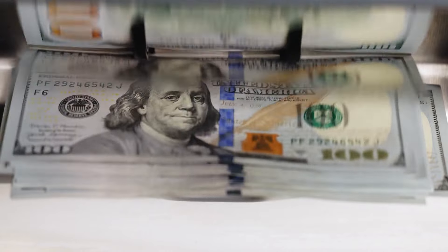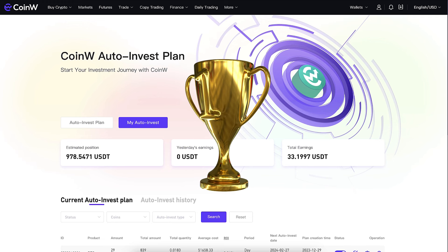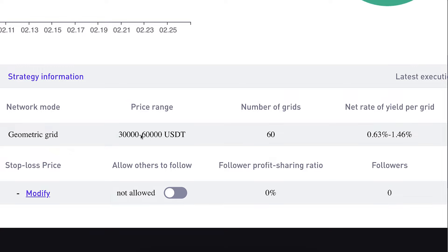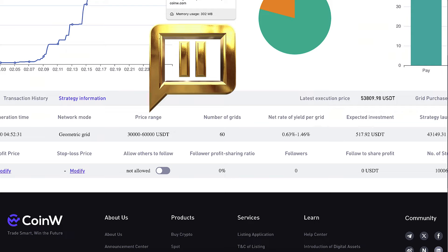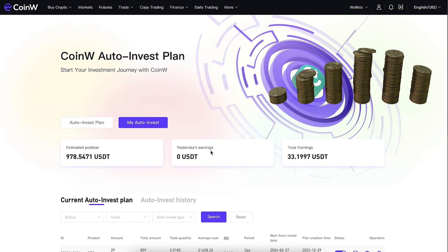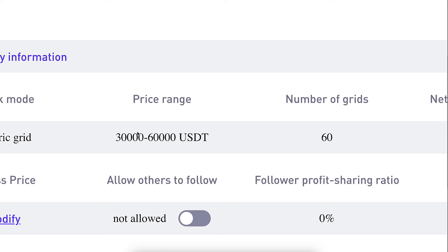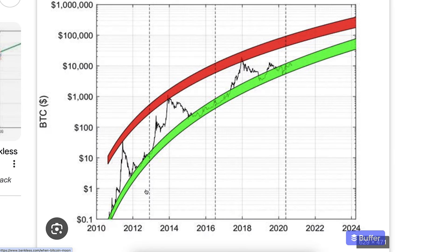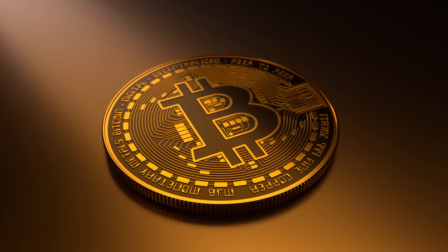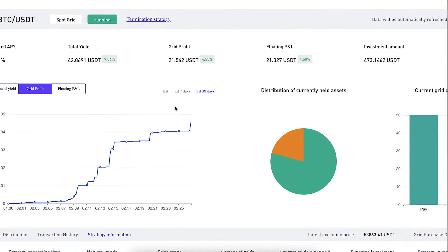Which bot do I recommend — Auto Invest or Spot Grid bot? My number one recommendation is Auto Invest. With the grid bot, if BTC goes outside the set price range the bot pauses and doesn't make profit. But with Auto Invest you keep accumulating more bitcoin whether the price goes lower or higher, and you don't miss out on profits even when BTC goes to $70,000 or hundreds of thousands of dollars. You can also use both bots — you have the freedom to choose.